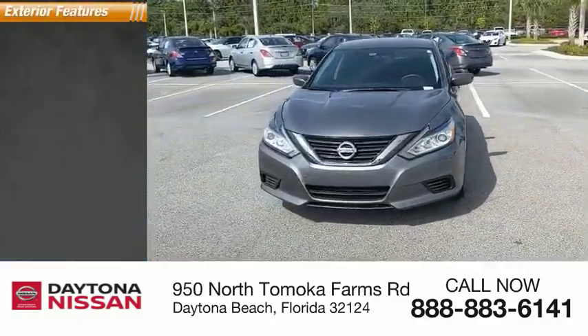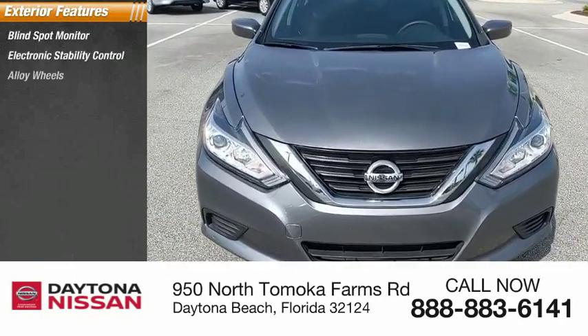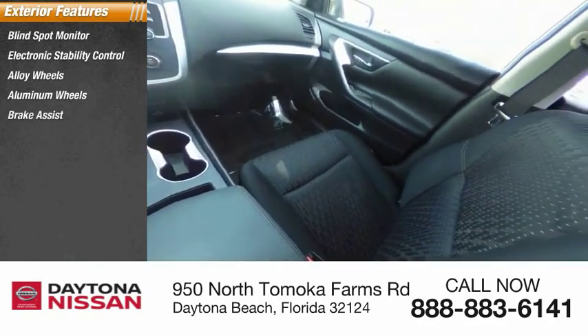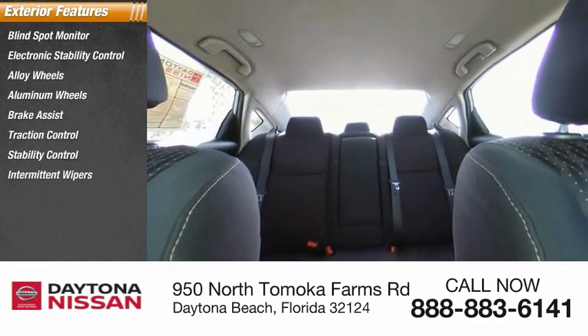Here are some of this vehicle's great options: blind spot monitor, electronic stability control, alloy wheels, brake assist, traction control, intermittent wipers, daytime running lights, and remote engine start.